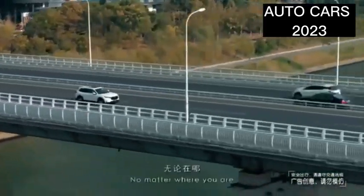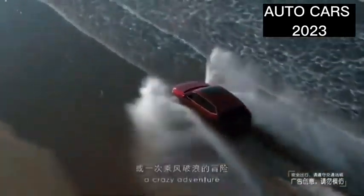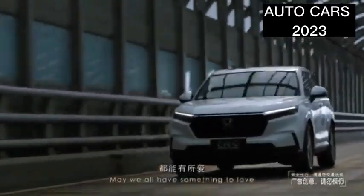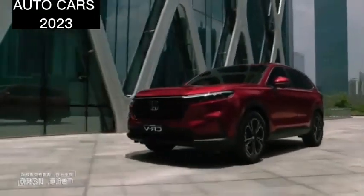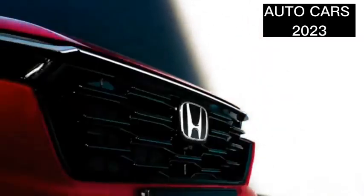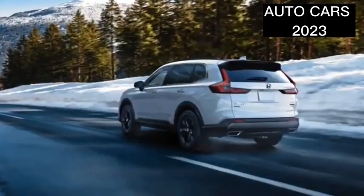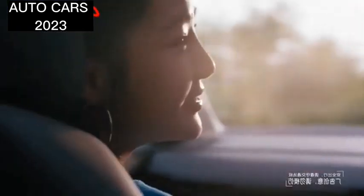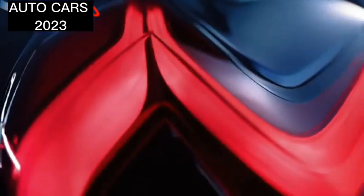PT Honda Prospect Motor is able to maintain the price of the most expensive variant, the Honda CR-V 1.5L Turbo Prestige, not far from the third generation. The CR-V turbo is equipped with a 1.5-liter four-cylinder engine with turbocharger and VTC technology. Its power reaches 190 PS at 5,600 RPM and peak torque of 240 Newton-meters is available in the 2,000–5,000 RPM range. To support performance and comfort, there is a multi-link rear suspension and 18-inch wheels. Honda claims that the all-new CR-V provides a comfortable and safe driving experience.